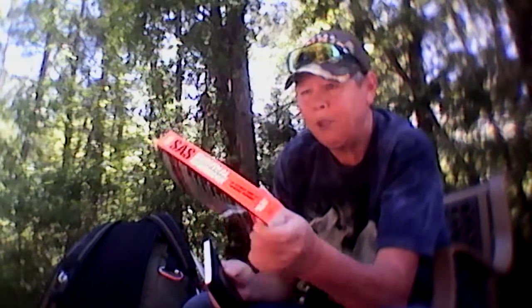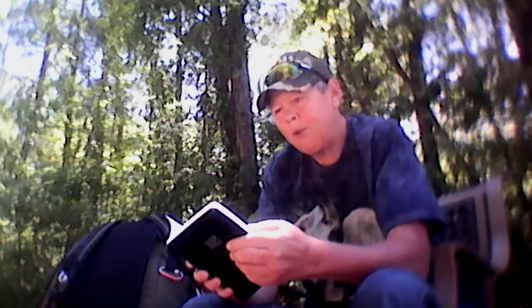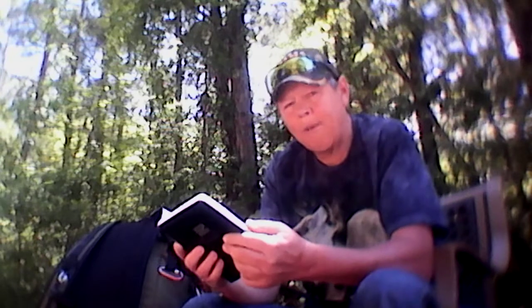Your homework today is to get in your book similar to this one. In this particular book it's under rescue, but in your book it may be under emergency signaling or something to that effect. I got out my notebook and started recording some of the important information about signaling.